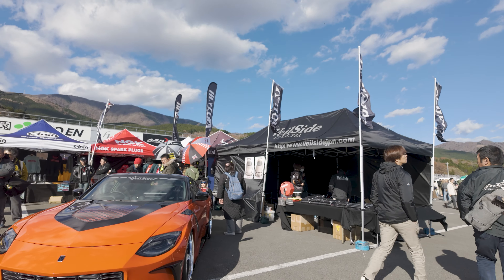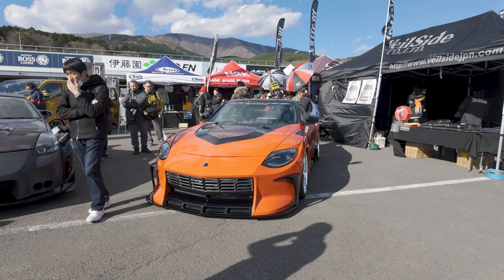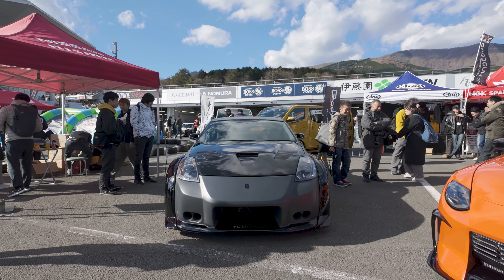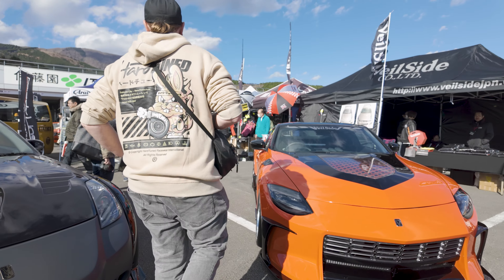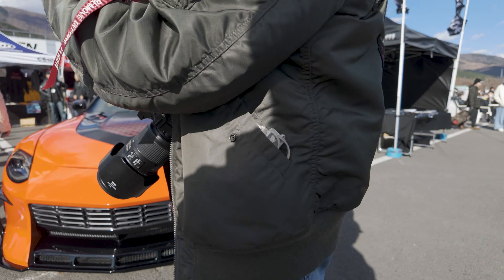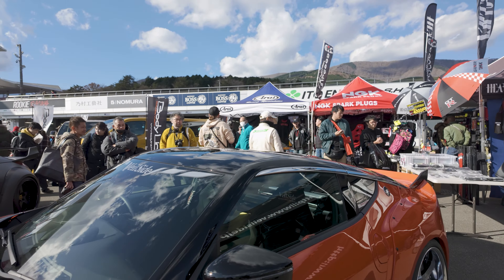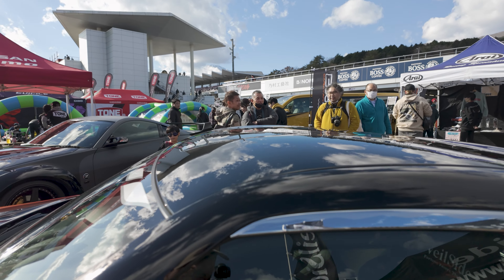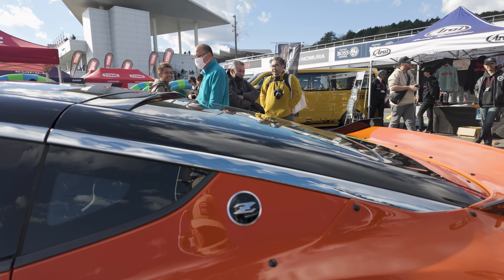In the lower area, we have Veilside's 2023 Tokyo Auto Salon car next to the Fast and the Furious DK Fair Lady. You can see some of the small details on this thing. You can see this decal — it'll show up on camera to look like a Katana.